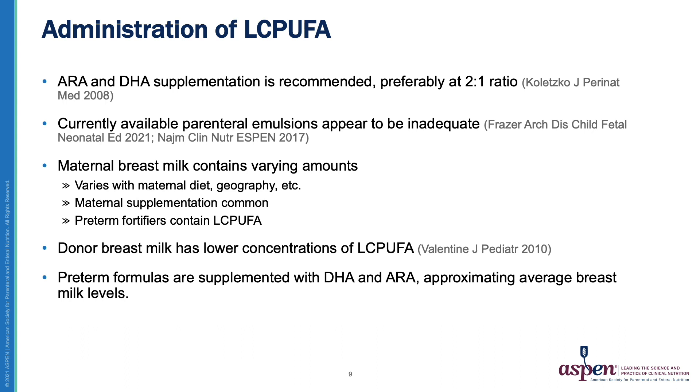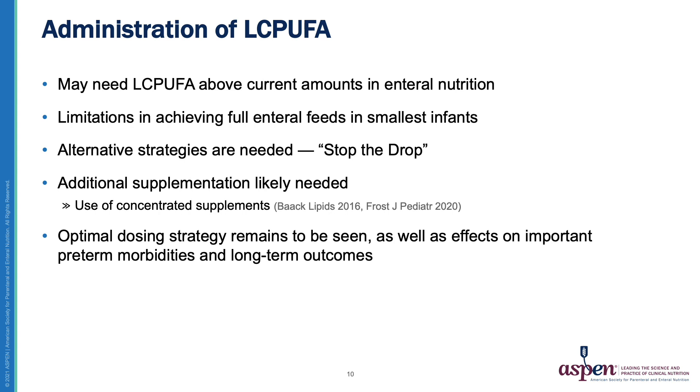In babies who receive preterm formula, the amount of long-chain PUFAs approximates average term breast milk concentration. Given all of the above, it is likely that the preterm infant requires additional supplementation, particularly during times of feeding advancement or when an infant will have a prolonged time on intravenous nutrition. The smallest infants are likely to be impacted the most, and many take weeks to months to achieve adequate feeding volumes. Even after achieving full enteral feeds, additional supplementation may be needed. Therefore, alternative strategies are needed to support growing preterm infants with long-chain PUFAs.